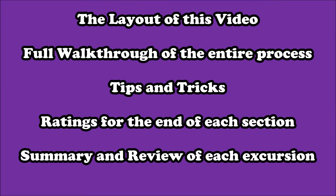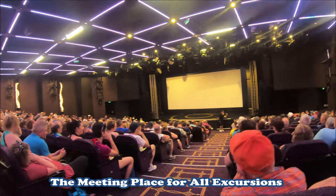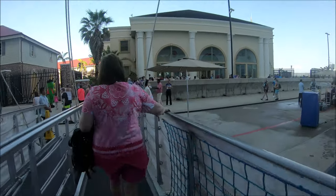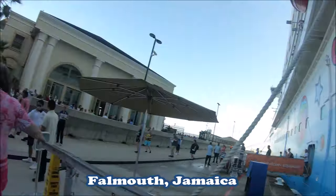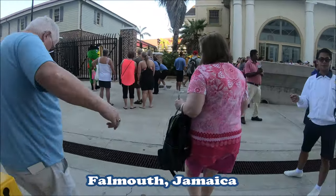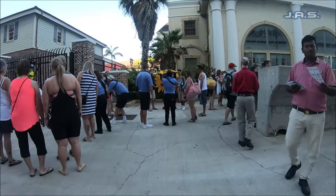Before we get started, for those who aren't familiar with my content, this is going to be a layout of the video. If you are doing this through a cruise ship, the first thing you're gonna do is meet up in the morning around 8:15 in the main theater. If you get it through the cruise ship, you also get priority embarking, so you'll be the first one off the ship.